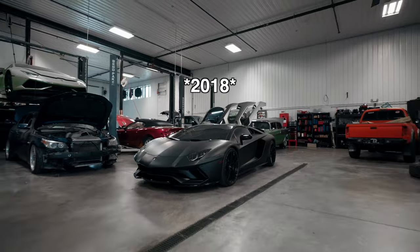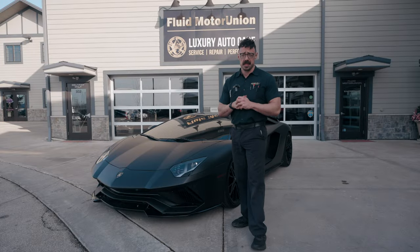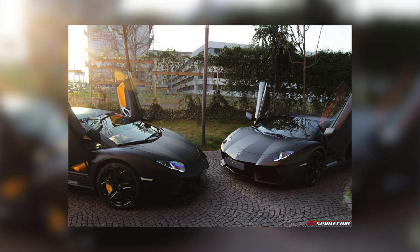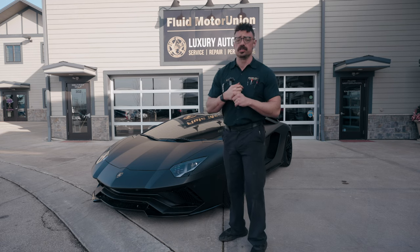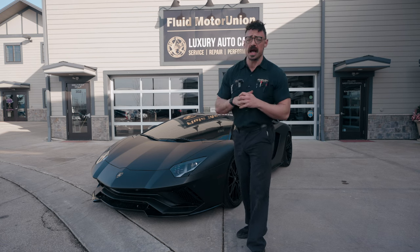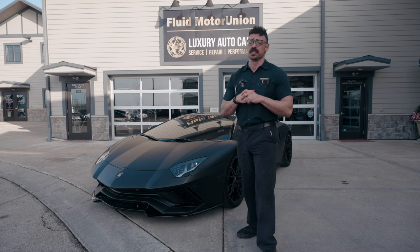Now this 2016 Aventador S Roadster has an owner with a problem. They got the itch to make it more of their own because there's just too many other black Aventadors. So they contacted us about what they should do, and today I'm going to show you how we use our knowledge on exhaust design to extract the most visceral exhaust scream possible out of this V12 engine. Trust me when I say this one is going to give you chills.